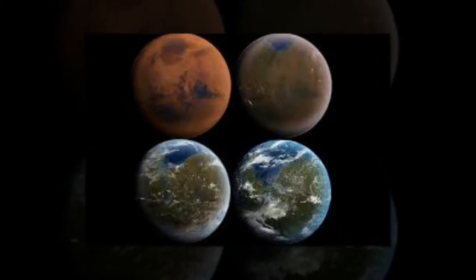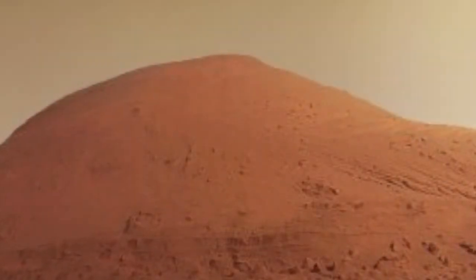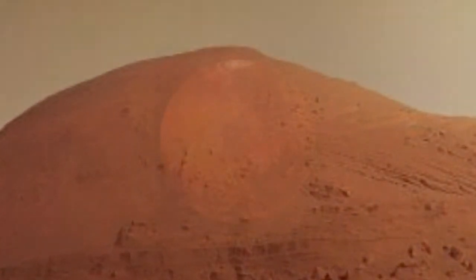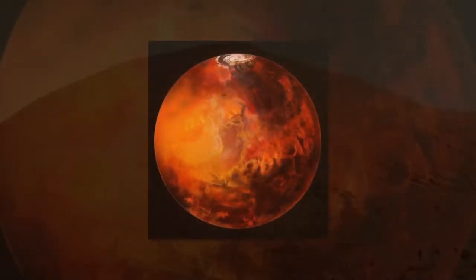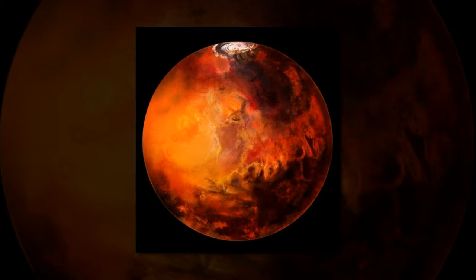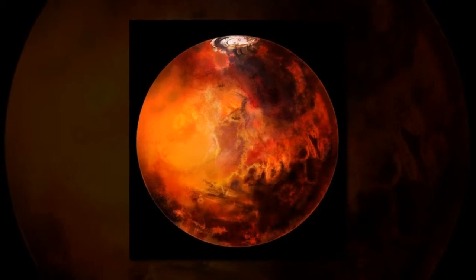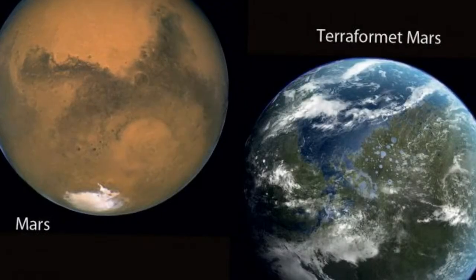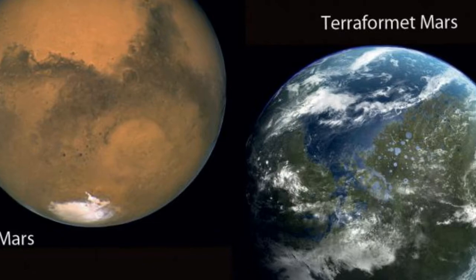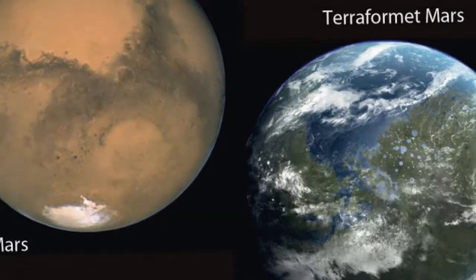U.S. defense scientists are planning to use genetically engineered algae, bacteria, and plants to radically transform the climate of Mars and terraform it into an Earth-like planet. Scientists from the Defense Advanced Research Projects Agency, DARPA, aim to warm up and potentially thicken Mars' atmosphere by growing green, photosynthesizing plants, bacteria, and algae on the barren surface of the red planet.